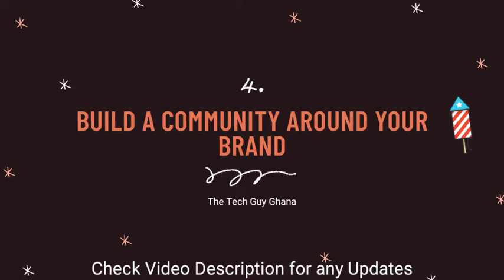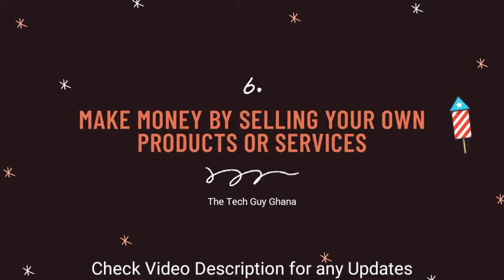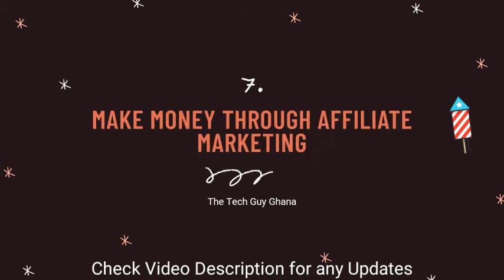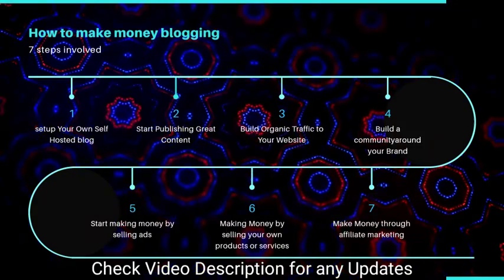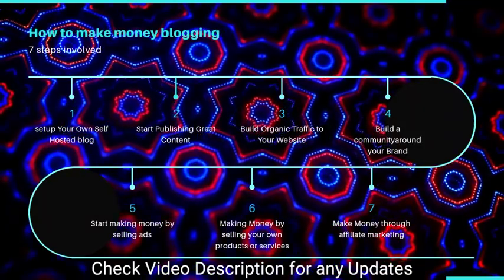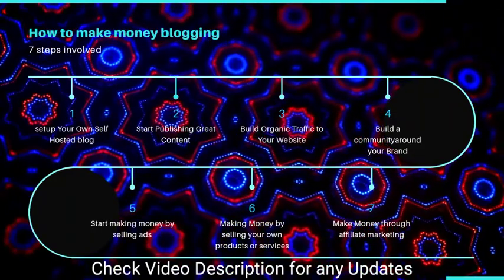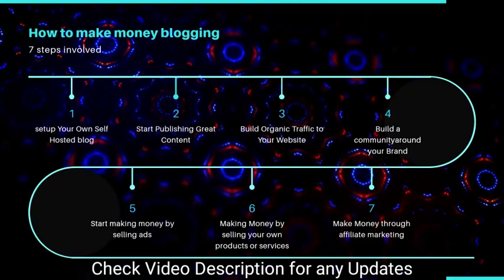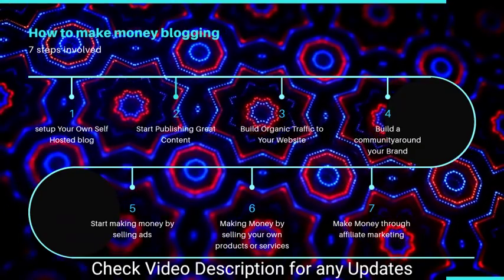Step five: after building a wide audience, you can start making money by selling ads. Step six: you can make money by selling your own products and services on your blog. Step seven: you can make money through affiliate marketing. Also, if you create a blog using Google Blogger, you can monetize your account with Google AdSense and you'll be making money in real time.